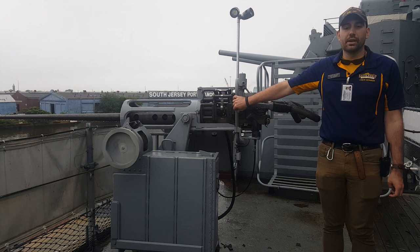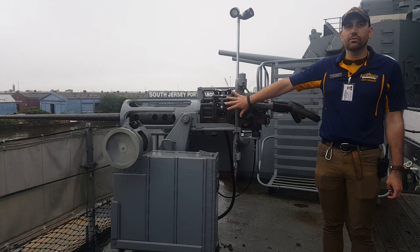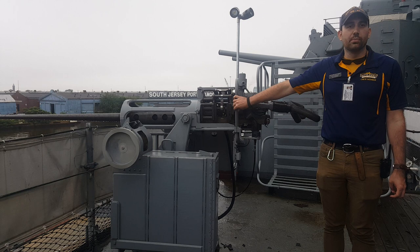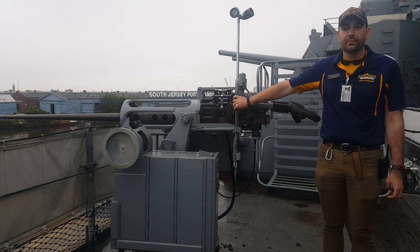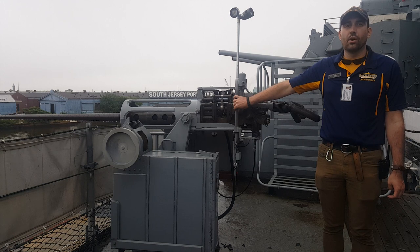At the end of this ship's career, in the early 90s, the Navy was just rolling this weapon system out. They had so few of them that they were only installed on ships deploying to the Persian Gulf. Our sister ships, Missouri and Wisconsin, were armed with these during the Gulf War.